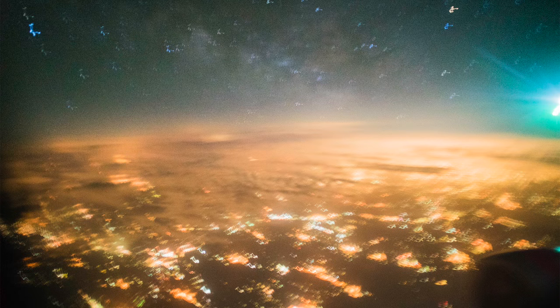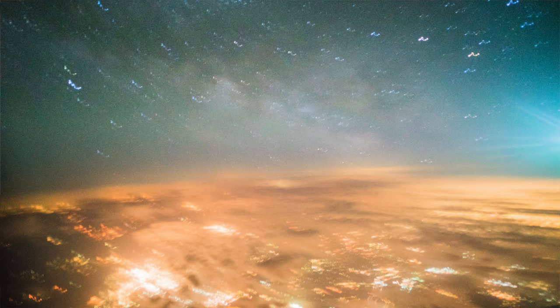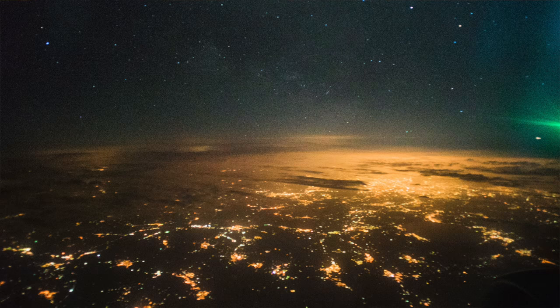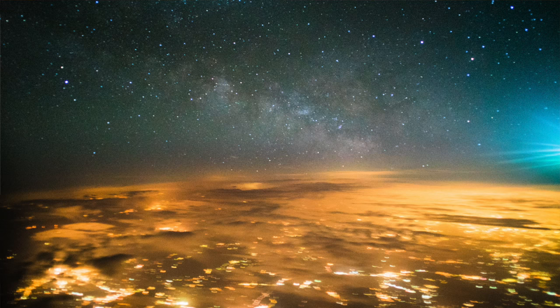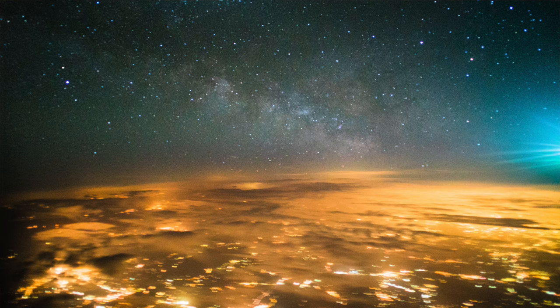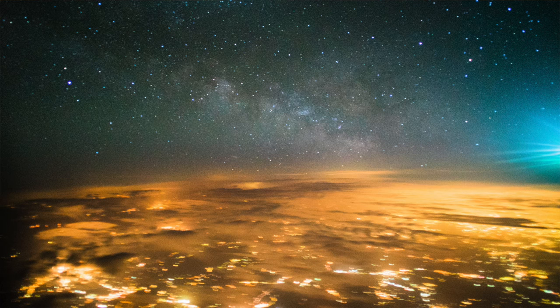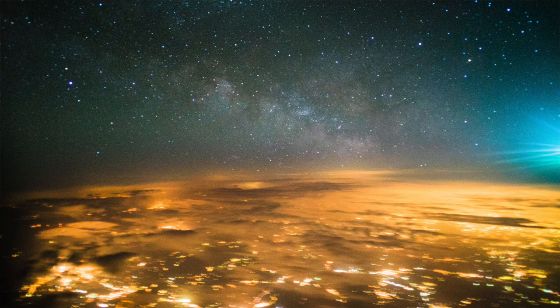Once we figured out how to deal with the glare, we had to figure out how to deal with the motion of the camera. If we took an exposure that was too long, we got a photograph with a ton of motion blur. If we took one that was too short, we got something really grainy with a lot of noise. We found that the happy medium was something around one and a half to two seconds. As long as we braced the camera up to the window well and the plane wasn't making any turns or experiencing turbulence, we could get an exposure with relatively good detail in the sky and a little bit of motion blur on the ground.